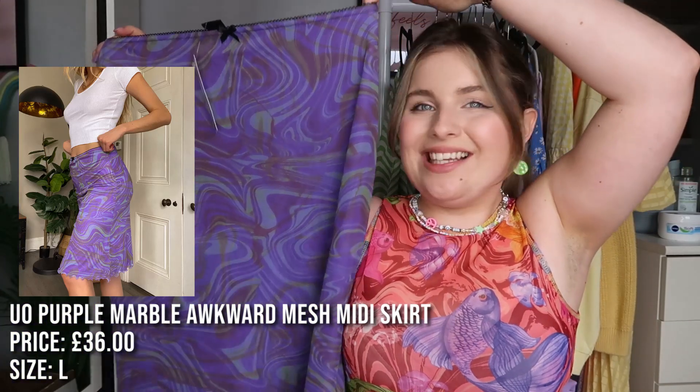Next we have this skirt — it's this lovely marble mesh print with a material lining inside. I love that purple colour and on the outside it's got this marble effect. I love the frill at the bottom — it's giving me Lizzie McGuire vibes — and there's a little bow at the top. I got it in a large and it was 36 pounds. So that's 22 plus 29 plus 36 — that's 80 pounds for three items!